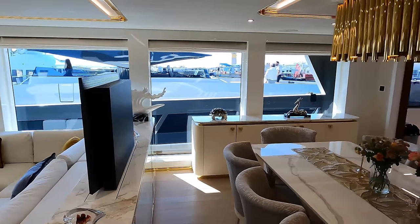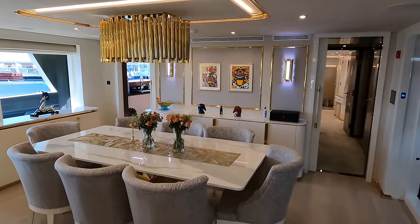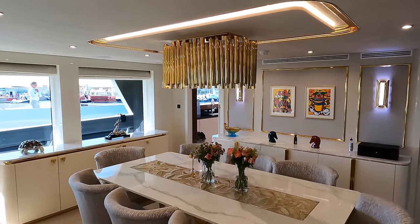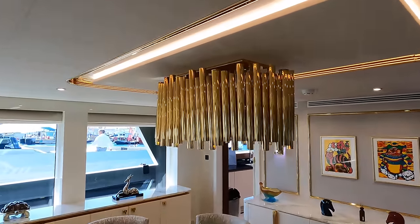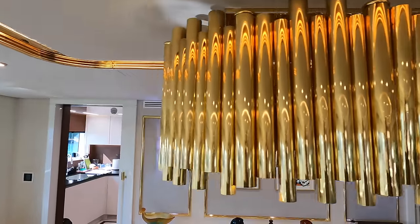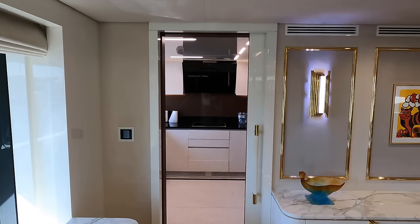The dining area accommodating eight people is next. The light feature above the table — a specific request from the boat's owner — adds a very distinctive and unique touch to this area. Every bespoke fixture and fitting aboard this boat has been made in-house to the highest standards.